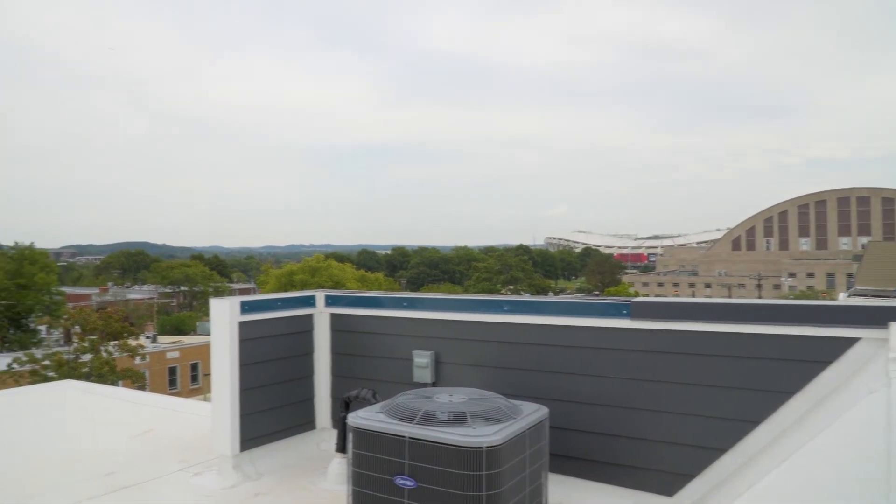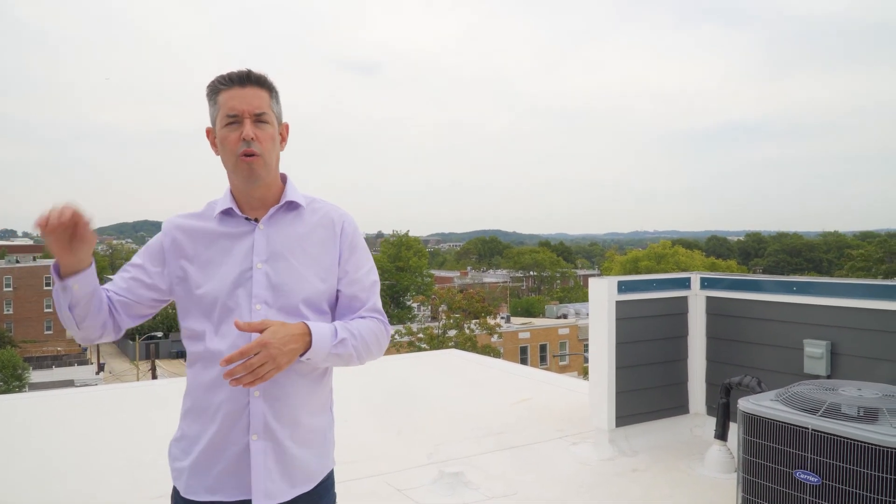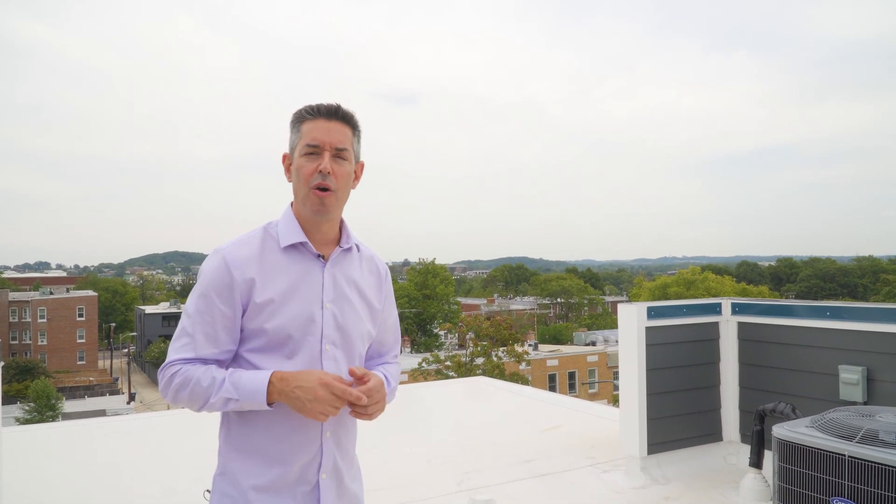That wraps up the tour here. Again, we're at 1809 A Street Southeast, considered Hill East. Lincoln Park is only about eight blocks west of here — great location, great access to the Metro, Eastern Market, Lincoln Park, H Street, or if you work on the Hill. I'm really excited to bring you this listing — it will probably be on the market next week. Contact me for a private tour: Jason Cohen with Compass. Thank you for touring, and make sure you hit subscribe and share this video if you enjoyed it.